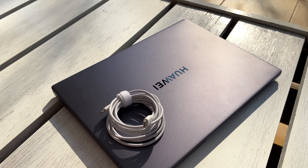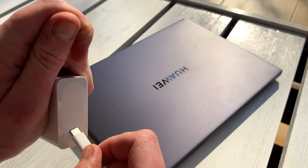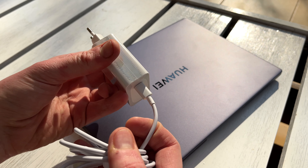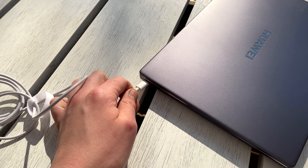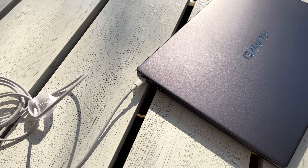Speaking of charging, the device comes with a hefty 165W USB-C power adapter that is always great to have around. I can charge my iPhone with it, my AirPods, my Nintendo Switch, my DualSense controller. It does power and charge the Huawei MateBook 14, but the sheer versatility that comes with a Type-C power adapter makes this an incredible value-add for consumers.